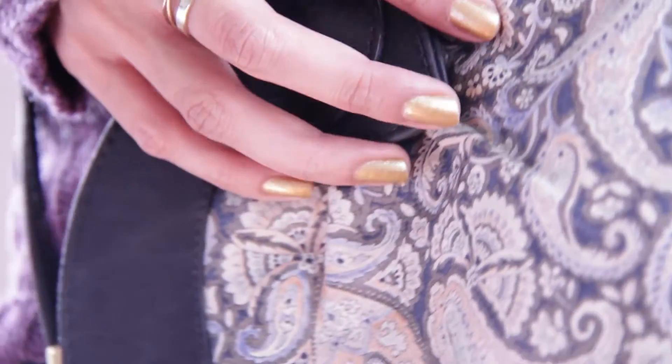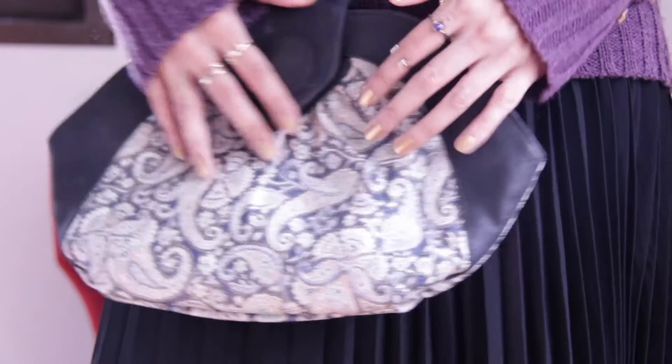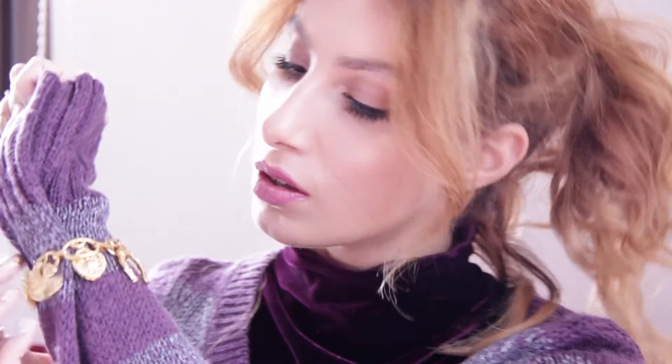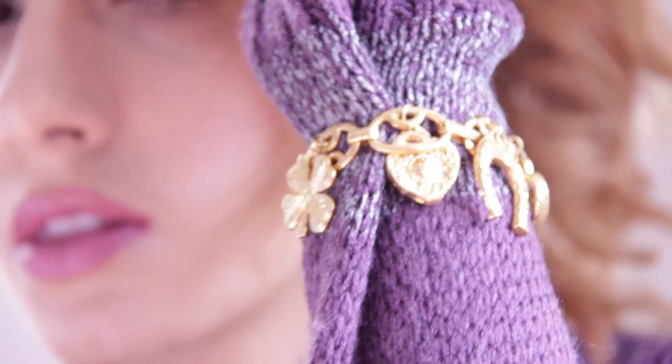The paisley printed purse is vintage, and since this look is reminiscent of the 70s, I decided to add a vintage charm bracelet which belongs to my mom of course. And again, add chunky platforms and socks — mine are by Pomelo.